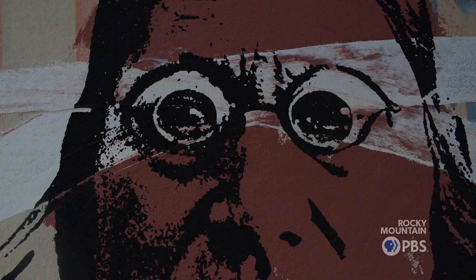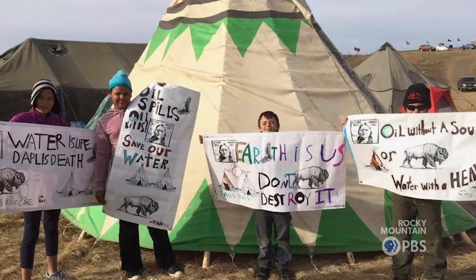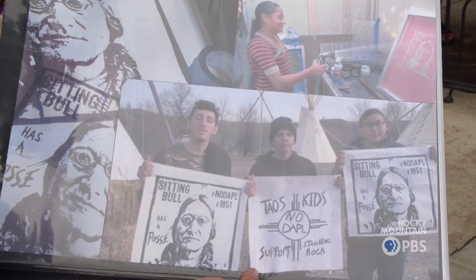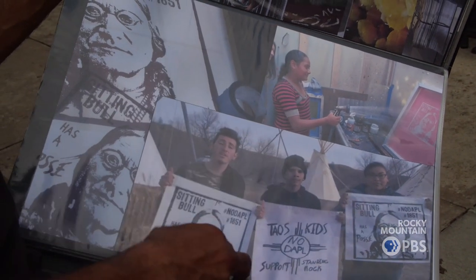Case in point: Standing Rock. I did this in support of Standing Rock, because Sitting Bull does have a posse — it was all the people that showed up at Standing Rock to block the pipeline and the No DAPL movement. I worked on it with Taos Pueblo students and other students in the Taos area. We screen printed banners, T-shirts, and art, and they ended up going up to Standing Rock. These are actual Native American teenagers holding up the art that the teenagers in New Mexico did in support of them. If I'd ever do anything else in my whole career, I think this is the most significant thing I've ever done.